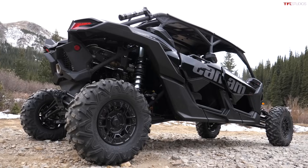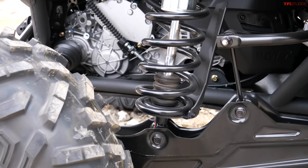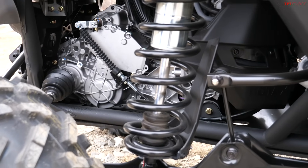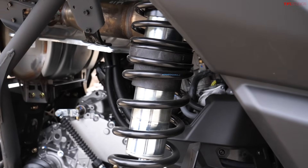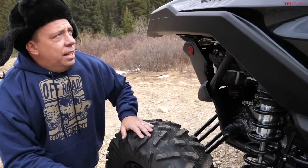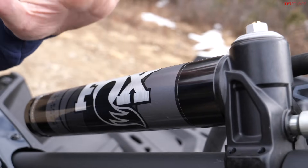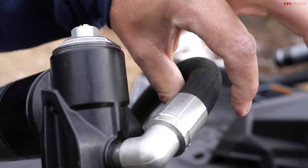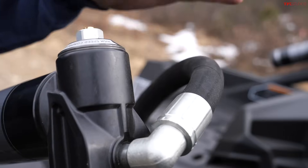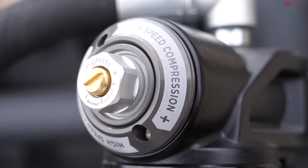Side-by-sides are all about suspension and tires, so let's talk about the shocks — these are monstrous. Coilovers in the back, and these are 3.0 Fox remote reservoir, very fancy. Here's the remote reservoir and the line that connects it to the shock — it's almost one inch thick. This is what allows up to 22 inches of wheel travel. We'll be testing it on the off-road trails here in Colorado to see exactly how it performs.